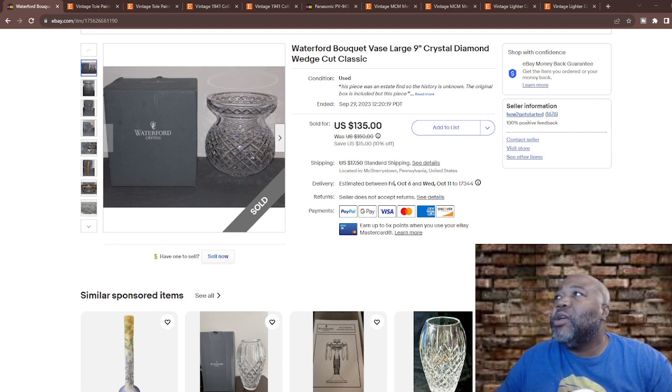By the 1950s Waterford Crystal had established itself as a premier crystal brand known for fine craftsmanship and beautiful designs — many pieces were hand blown and hand cut. Notable designs include the Lismore pattern introduced in 1952, still popular today with its diamond and wedge cuts. Other famous cuts include the Galloway and the Colline patterns. Waterford has crafted custom pieces for the Vatican and the White House.